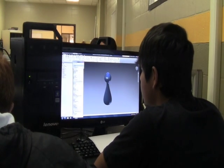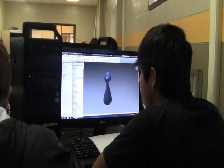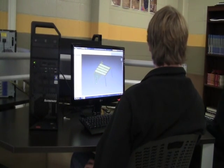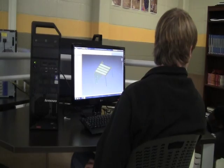Through the STEM class, students will be introduced to a variety of technology. Autodesk software such as Inventor, AutoCAD, and 3D Studio Max will be used to build, test, and gather data pertaining to robotics.